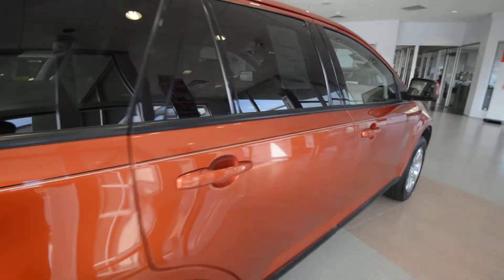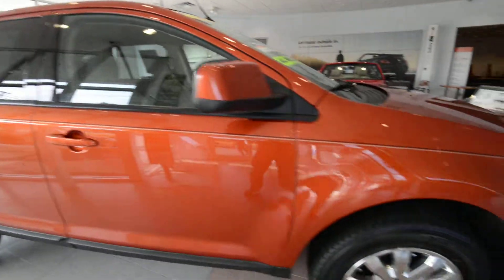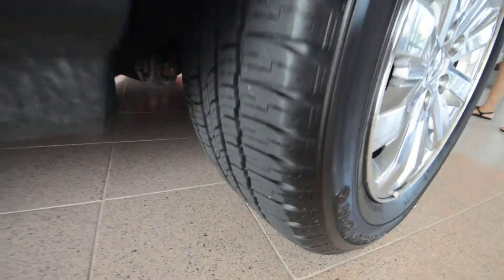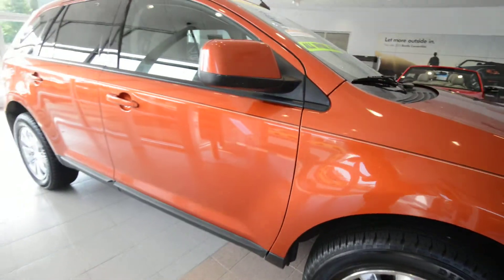The interior is really clean as well. It's a unique color, we'll give it that much, but for the most part it's pretty sharp. This one has the chrome 18-inch alloy wheels with pretty decent tires on them as well.